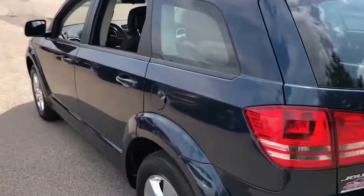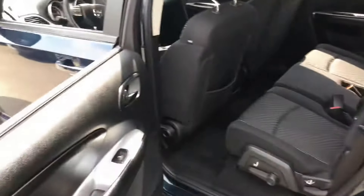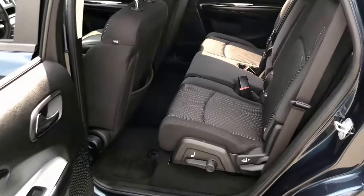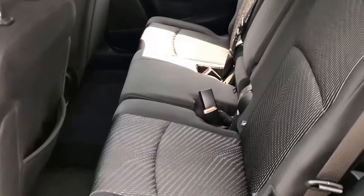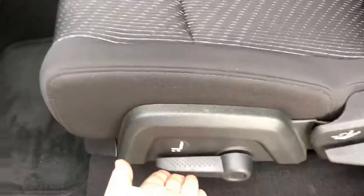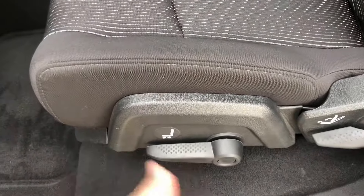This particular Journey is equipped with the economical four-cylinder motor. The rear door opens 90 degrees, so if you're buckling a child into a car seat it's going to make it a lot easier. You've got two levers on the Journey — this one folds the chair right down, and this lever will slide the chair forward and aft.